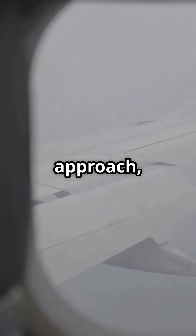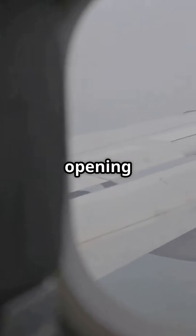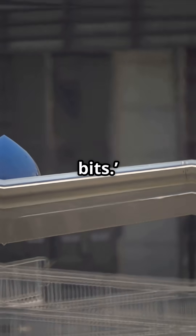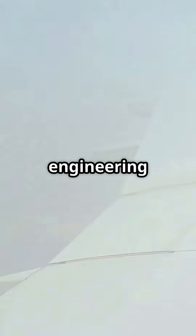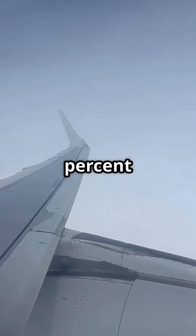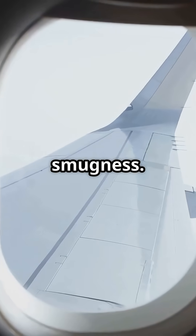So next time you're on approach and the wing starts opening like origami, know this: those aren't flappy bits. That's high-lift engineering working overtime. Slats up front, flaps in back. And now you officially know more than 99% of passengers. Enjoy the smugness.